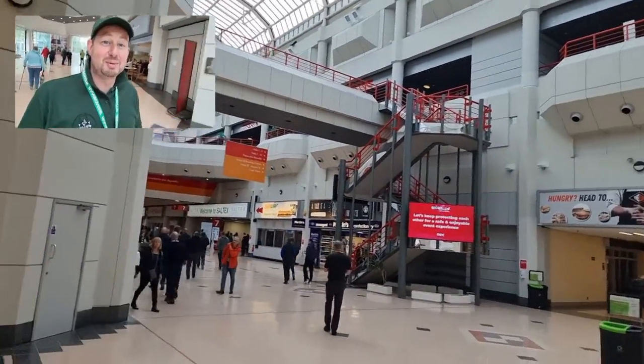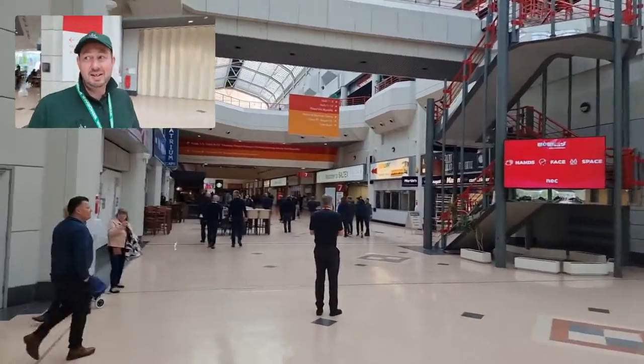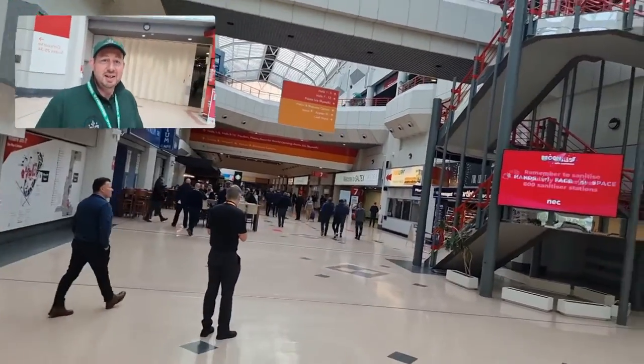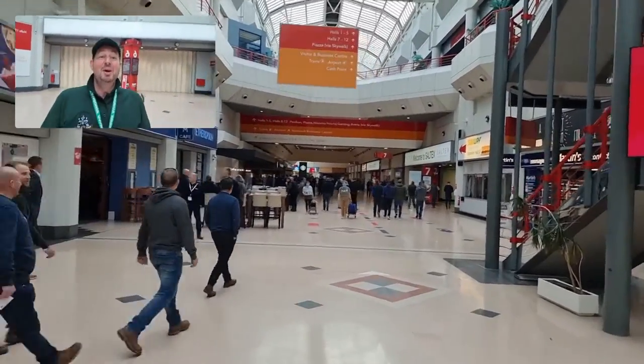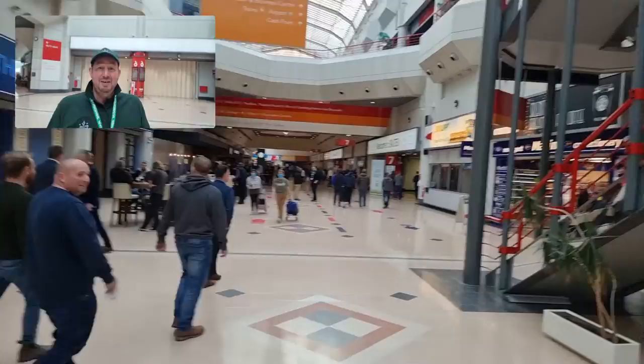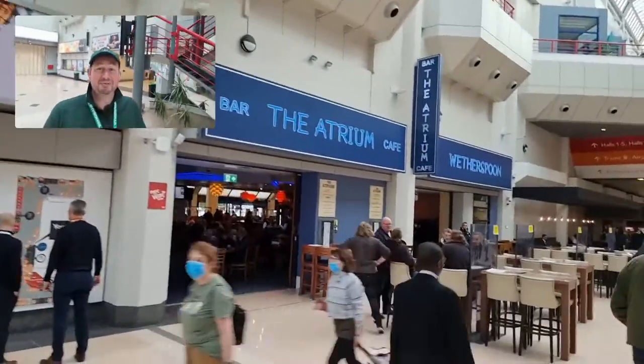Hello and welcome to the video. I'm Jim, and today we're at the GMA Saltex Exhibition here at the NEC. As you can see, it's chock-a-block already — it's early doors and there's still people queuing up to get in. We're going to have a quick look around, but before we do, I think we'll start the day with a Wetherspoons breakfast.